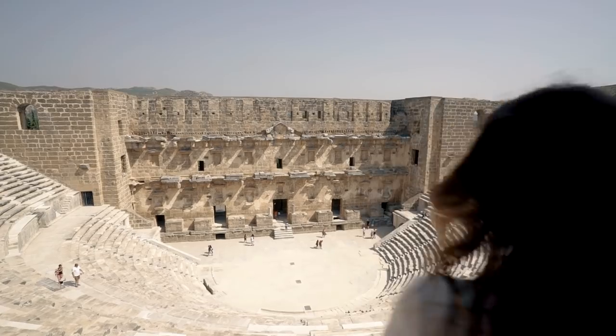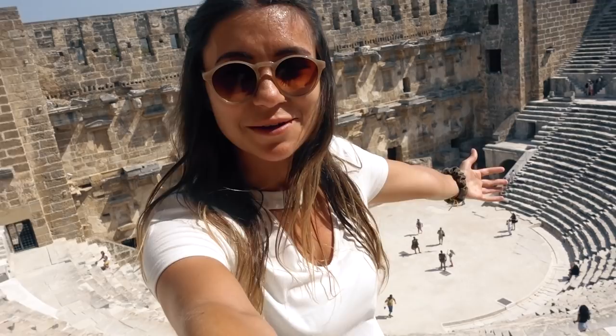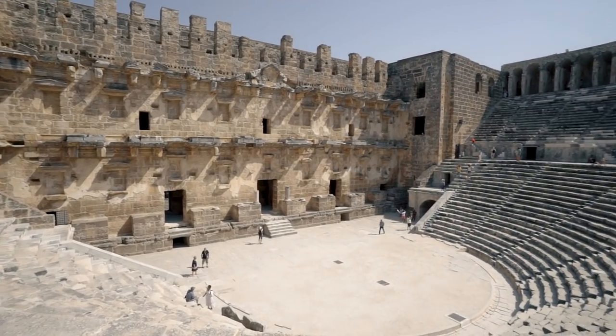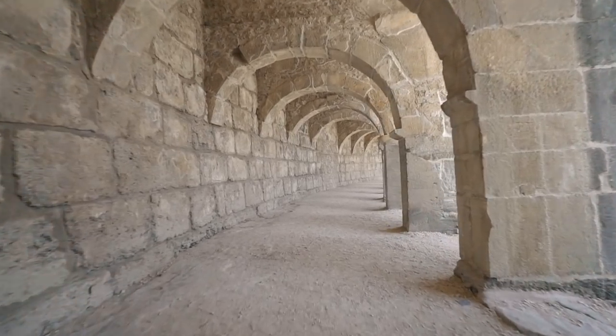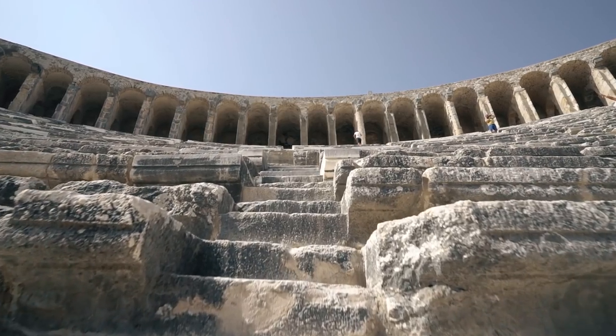This is the theater of Aspendus. It was built in the 2nd century AD and is one of the best preserved theaters of the ancient world. It's actually still an operating theater — they host plays and shows here, and it seats about 15,000 people.